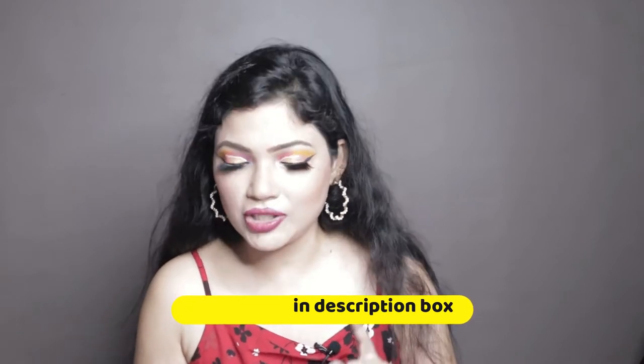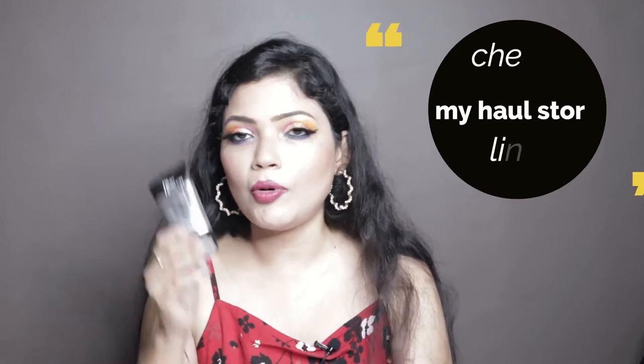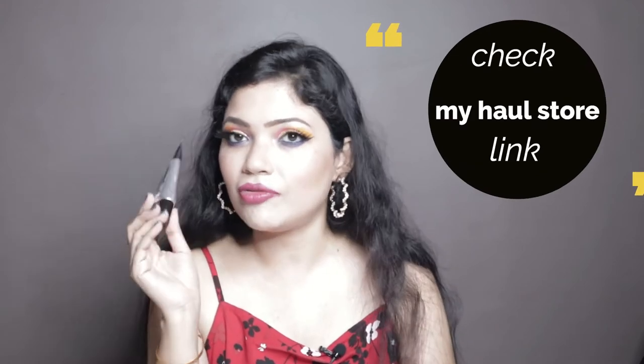The first thing that I got is from Blueheaven Primer. Its original price is 300 rupees but after discount I got this primer for only 197 rupees. Many YouTubers have talked a lot about this primer, so I wanted to try it. It's a very affordable primer and Blueheaven as a company I love, but I haven't tried their primer before.